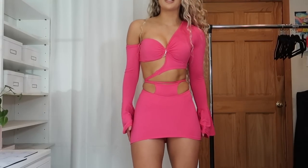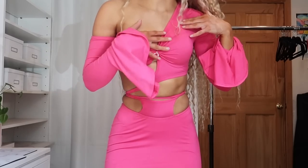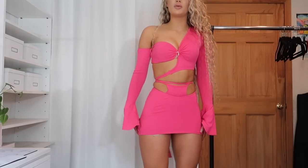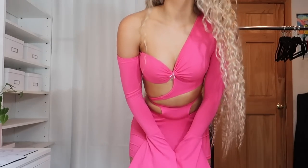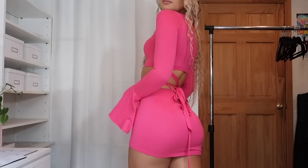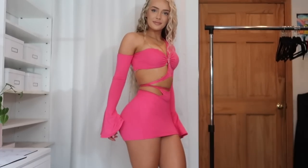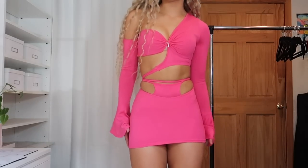Okay, the next outfit is again from Fashion Nova. I made it a little different by tying it here, but it's an off-the-shoulder piece — you can wrap it around and tie it with cutouts. Very cute, very Barbie vibes. I'd pair it with gold gladiator heels. It gives Malibu Barbie energy. I got it in a size small for reference.